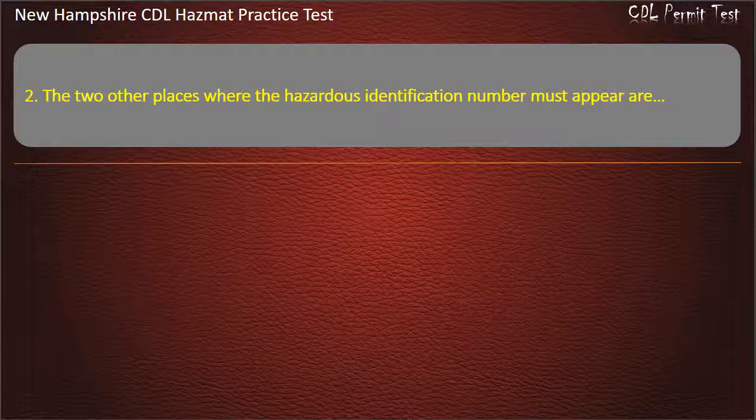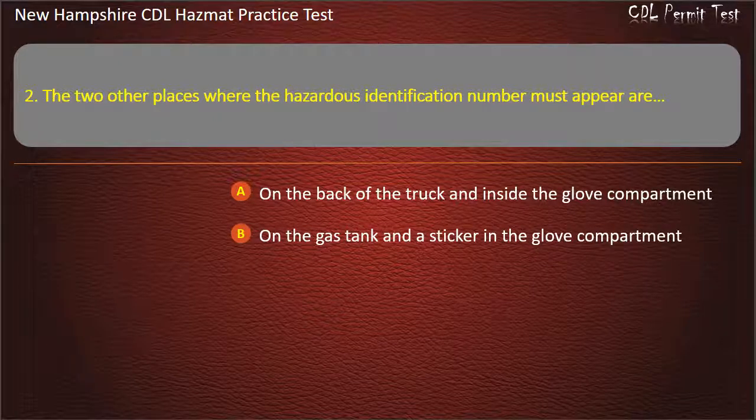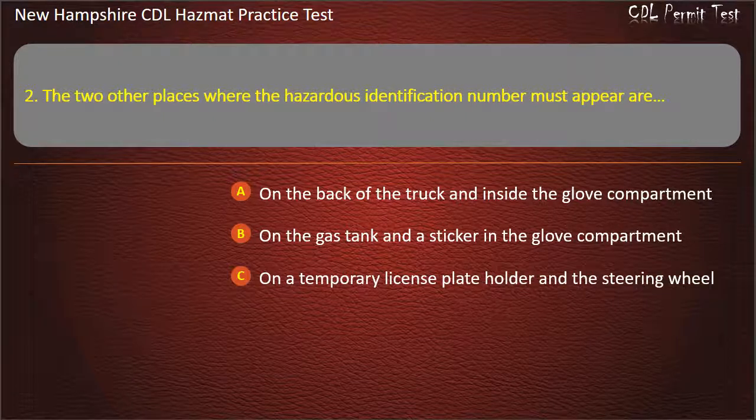Question 2. The two other places where the hazardous identification number must appear are: on the back of the truck and inside the glove compartment; on the gas tank and a sticker in the glove compartment; on a temporary license plate holder and the steering wheel; or any bulk packaging in the cargo tanks. Answer: Any bulk packaging in the cargo tanks.